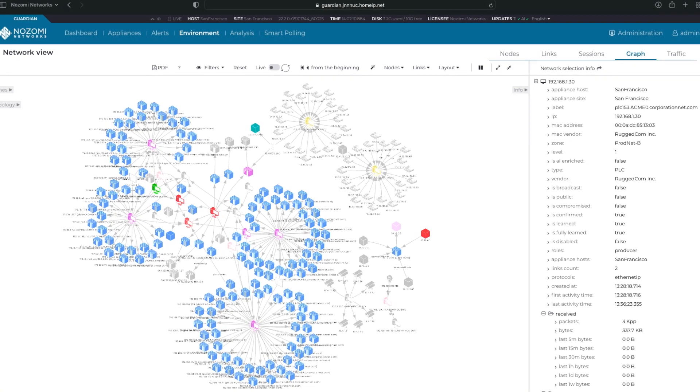The integration with Siemens enables industrial operators to automatically and intelligently discover connected assets, protocol usage, and device update status.